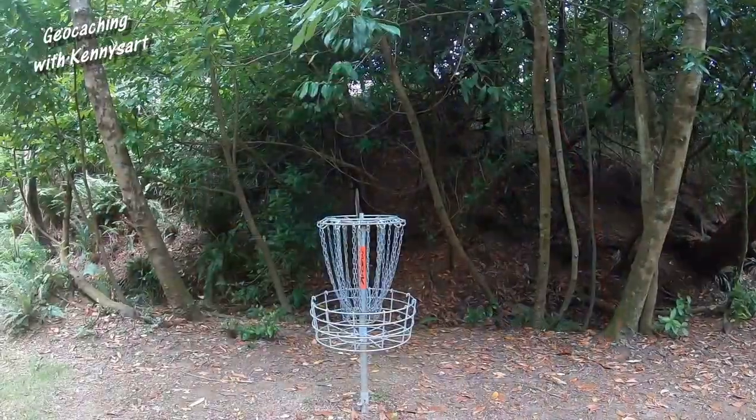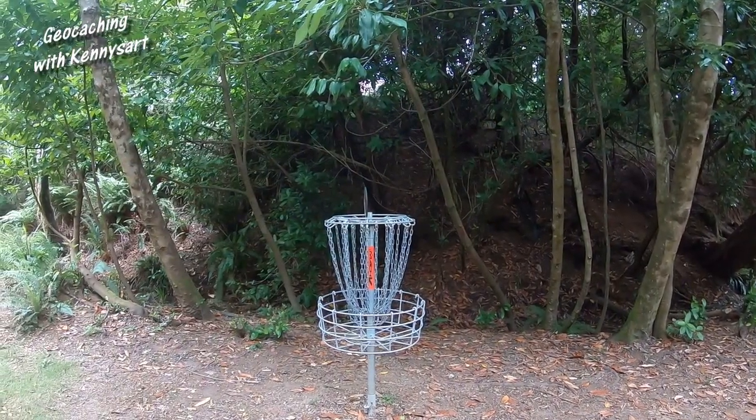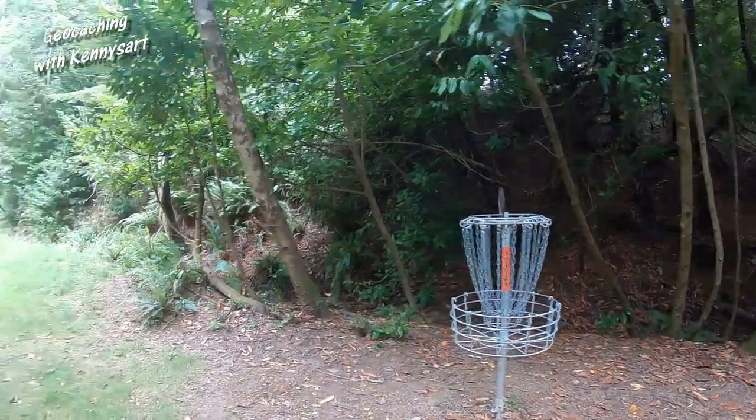We are at the next spot and this is a little bit of a walk in a park. Let's go see if we can find this location — that's what the photo is of. There is a disc golf course in this little park.